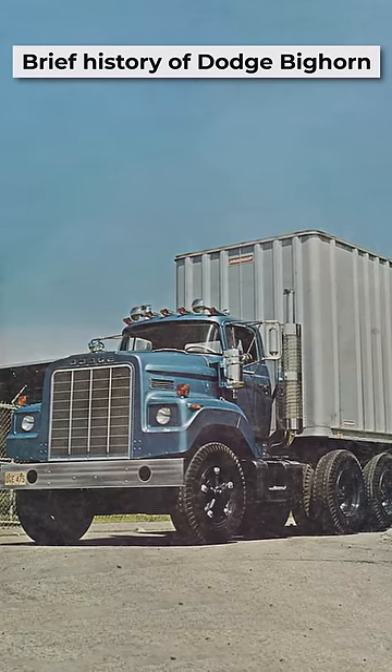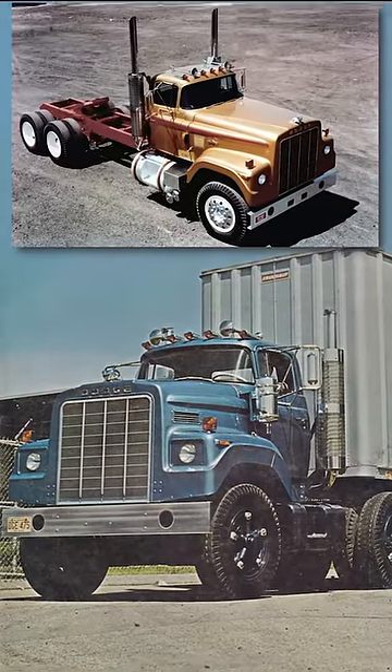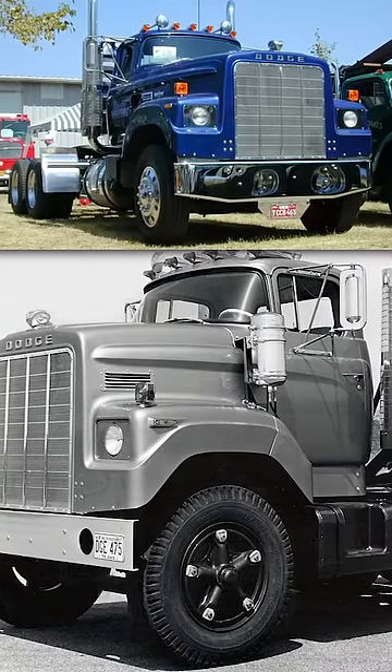In the year 1973, Dodge made a bold move into the world of conventional trucks, introducing the formidable Dodge Bighorn. The Dodge Bighorn was a class apart, setting new standards in the trucking industry.